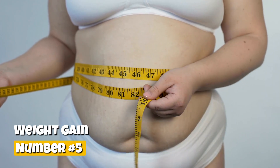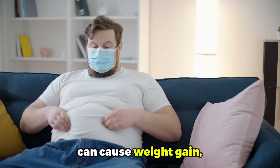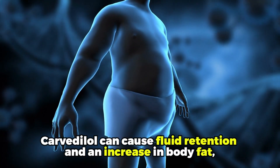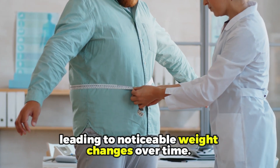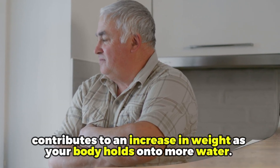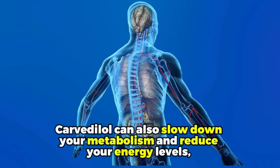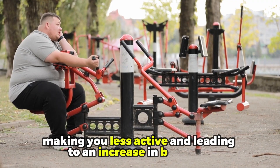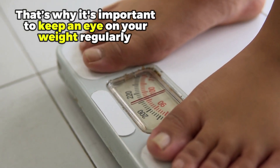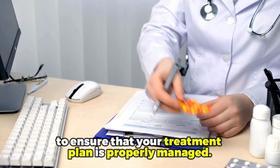Number five: weight gain. You may find it surprising that a heart medication like Carvedilol can cause weight gain, but it's actually quite common. Carvedilol can cause fluid retention and an increase in body fat, leading to noticeable weight changes over time. Fluid retention, also known as edema, contributes to an increase in weight as your body holds more water. Carvedilol can also slow down your metabolism and reduce your energy levels, making you less active and leading to an increase in body fat. That's why it's important to keep an eye on your weight regularly and discuss any significant changes with your healthcare provider to ensure that your treatment plan is properly managed.